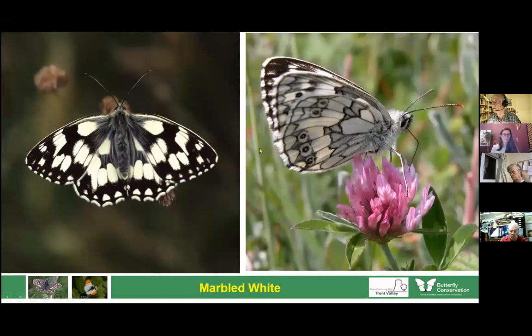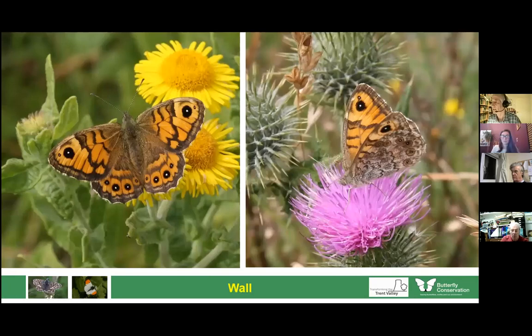The wall butterfly is associated with very short, thin grassland nibbled and trodden by sheep to reveal bare areas. This is a species which has declined, and I'm not sure why — possibly climate. If you go to the coast it's really common still, but inland numbers are really down. I haven't seen one in Staffordshire for ages. It has lovely ringlets and underneath it's just as pretty. It's really important if you do see these to send in your records.